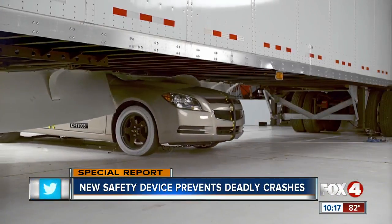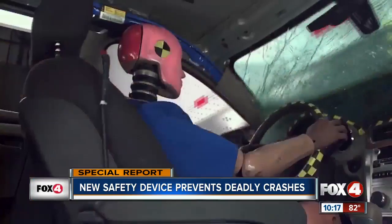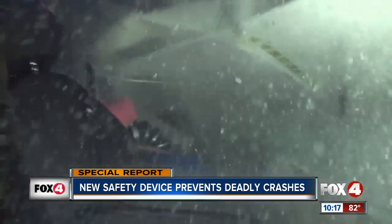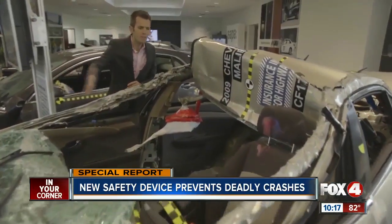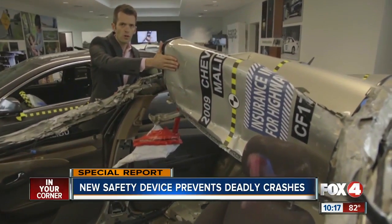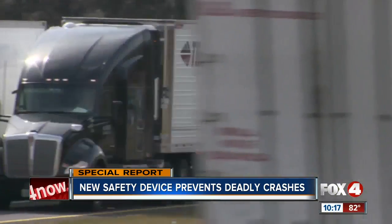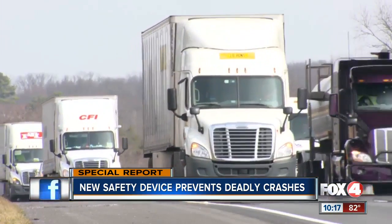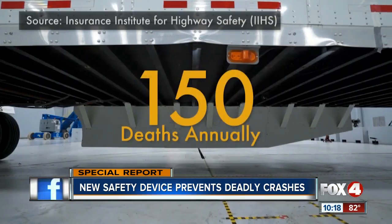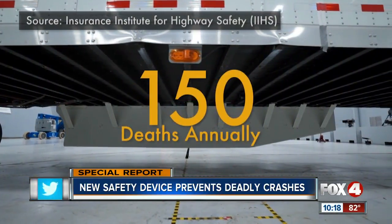Crash test video shows without a side guard, the front of a car goes beneath much of a truck's trailer until smashing into the passenger compartment. Seatbelts and airbags offer no protection. You can see the impact peeled back the roof of the car. We are told this likely would have been a fatal crash. Our examination of federal crash data shows about 300 people die each year in side collisions with trucks, and about half of those deaths are from cars going beneath the side of trucks, according to IIHS.